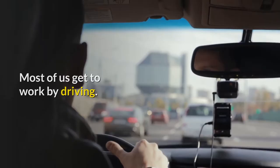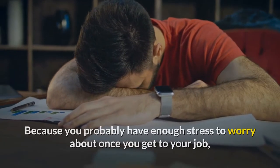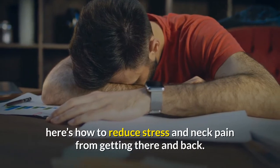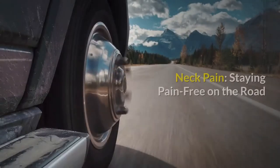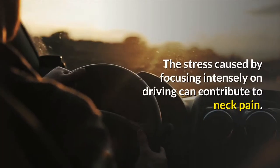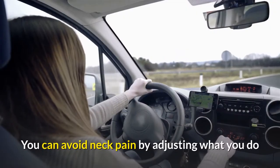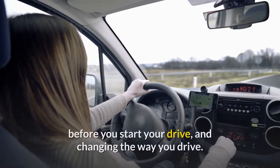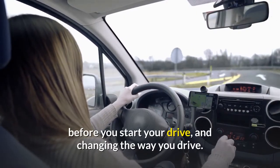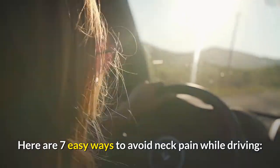Most of us get to work by driving. Because you probably have enough stress to worry about once you get to your job, here's how to reduce stress and neck pain from getting there and back. Neck pain — staying pain-free on the road. The stress caused by focusing intensely on driving can contribute to neck pain. You can avoid neck pain by adjusting what you do before you start your drive and changing the way you drive. Here are 7 easy ways to avoid neck pain while driving.